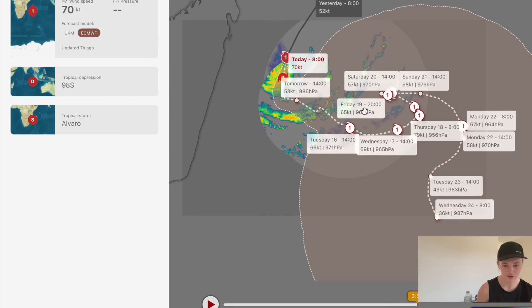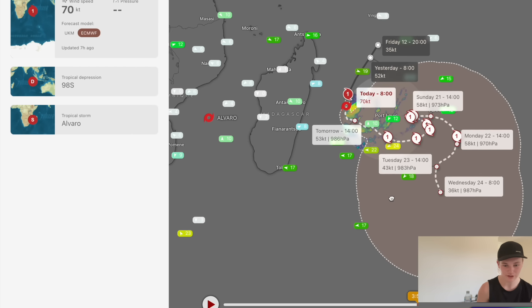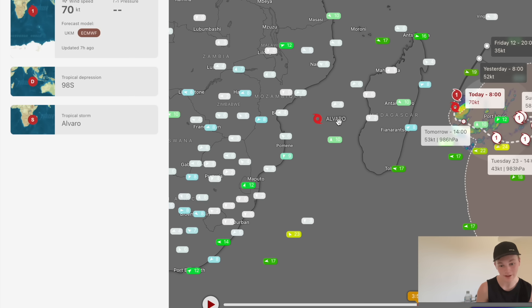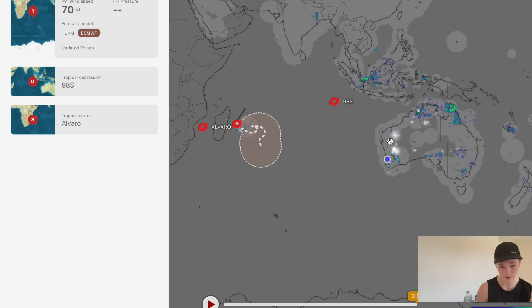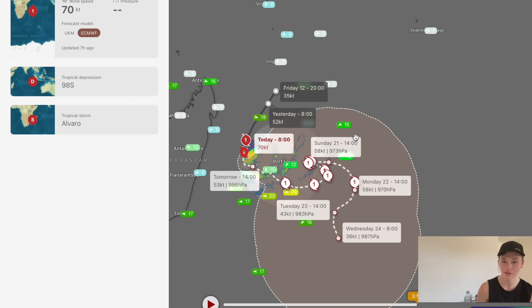You can also see just how much uncertainty there is in the track forecast. The cone of uncertainty from the ECMWF model is absolutely enormous — I've never seen one this big before. We're talking probably the size of a couple of Texases, way bigger than Madagascar, or comparable to Western Australia as a state. The center of circulation in the next 10 days could move anywhere within that shaded area.